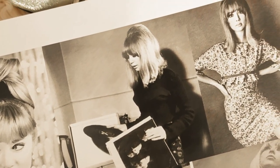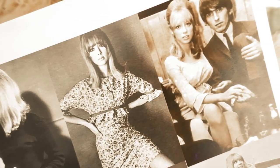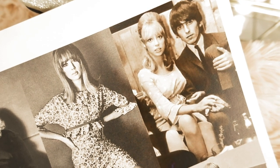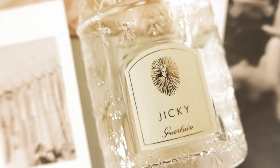Style lesson number two: a signature hairstyle. Patti Boyd had a very quintessential 1960s shoulder-length hairstyle with bangs and flipped-up ends. She also teased the top of her hair to create a hump on top, which was very popular in the 1960s.